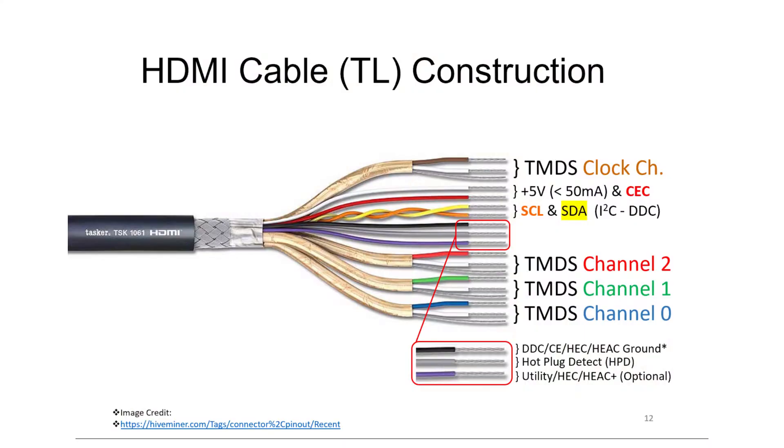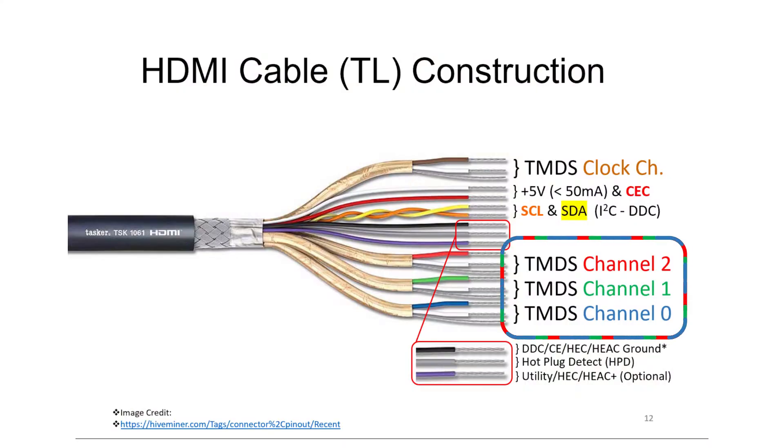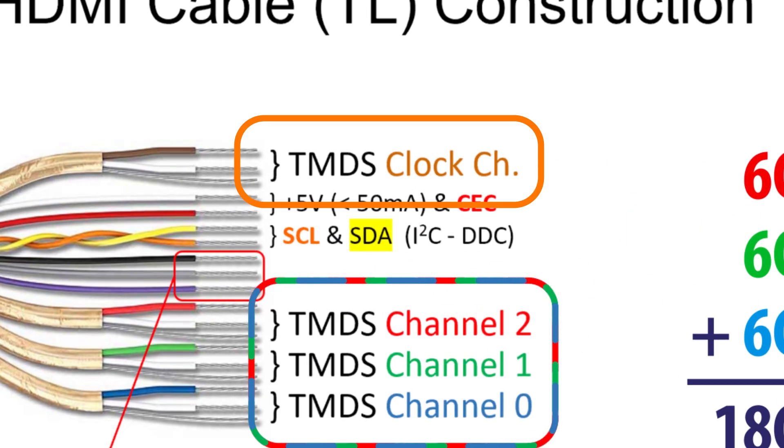The HDMI 2.0 specification allows for three TMDS channels to carry the audio and video data. This can easily handle 6 gigabits per second per channel, giving us a total of 18 gigabits per second. There's also a single channel for pixel clock that helps keep all that audio and video data synchronized.